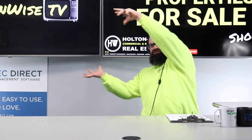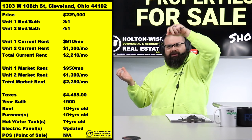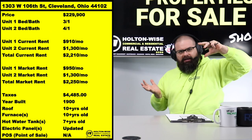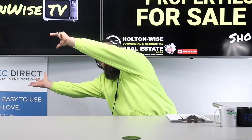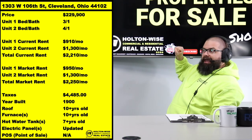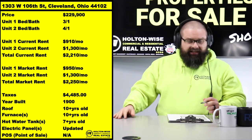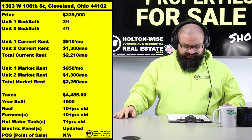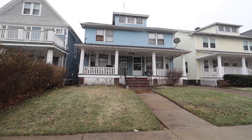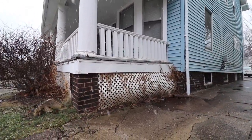All the cash flow is gonna be right up in this region. Let's pull it in — can we push the chart out and then pull it back in? I'm like controlling the chart. Anyway folks, seriously, look at that cash flow — $2,210 to the sucker. 1303 West 106, Cleveland, Ohio.